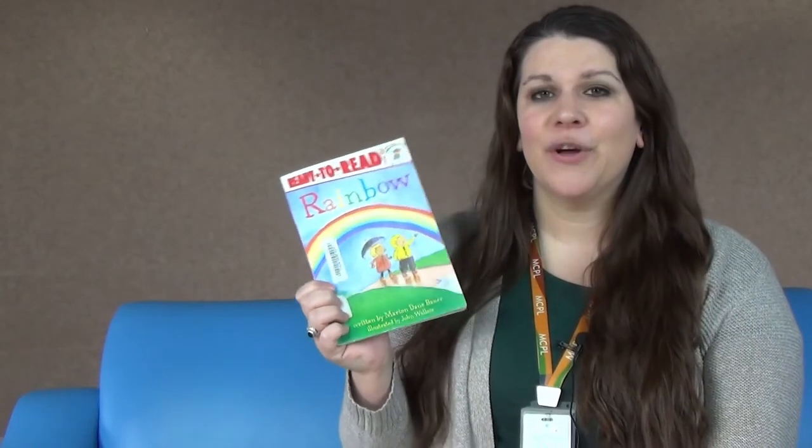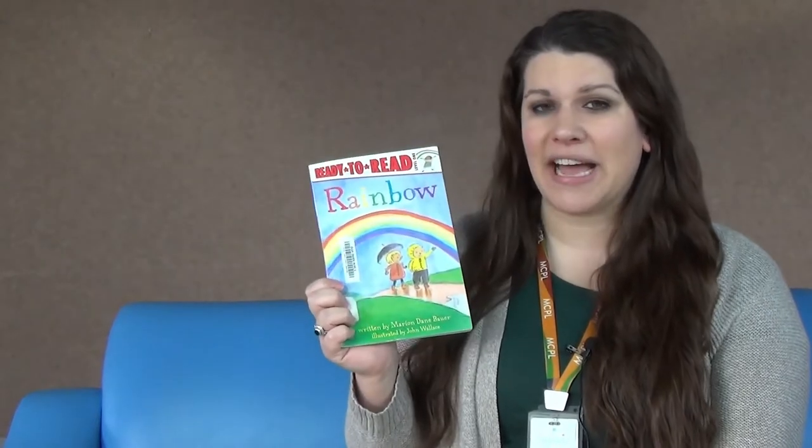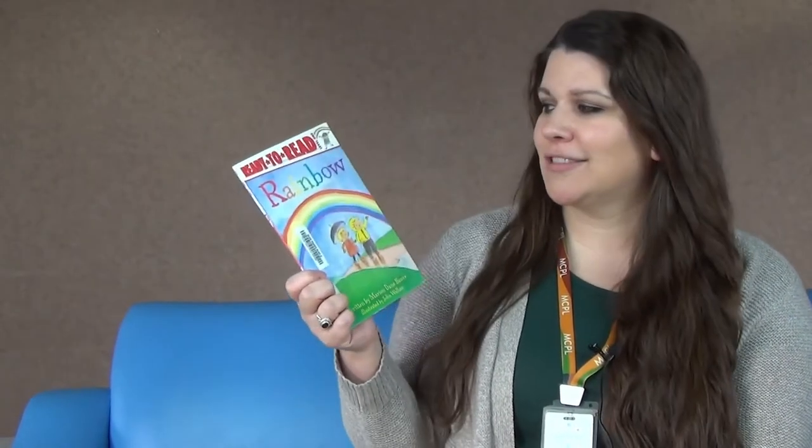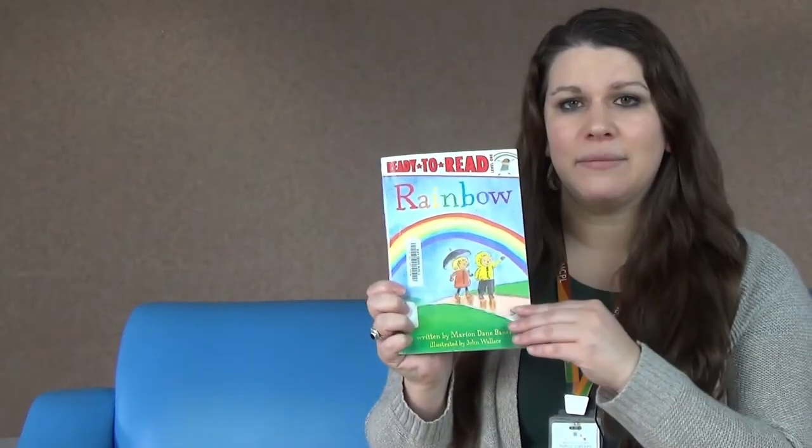In our next book, we're going to learn all about the science behind rainbows and see how they work in our natural world. This book is called Rainbow by Marion Dane Bower.